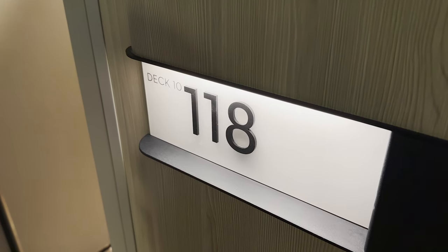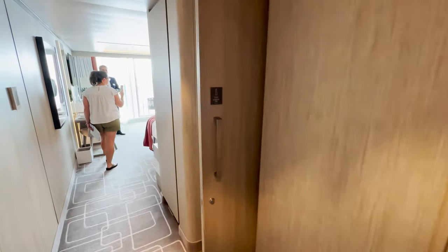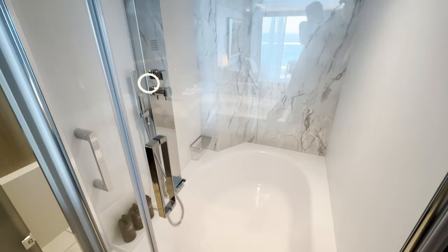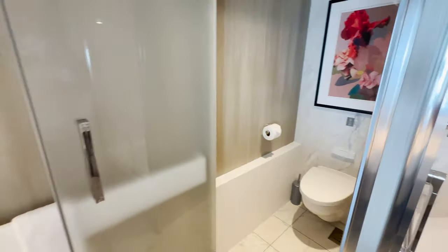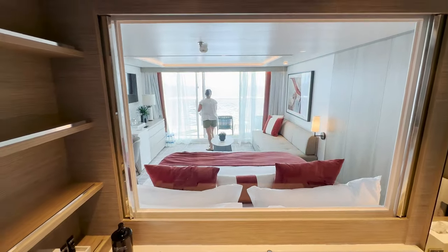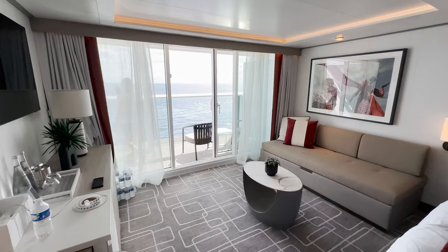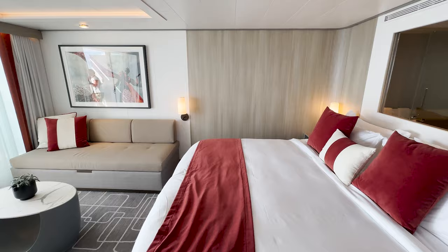Room 10118 — this is an aqua sky suite. Similar to the last one: closets in the entryway, then the bathroom with a soaking tub and shower combo, laid out almost exactly the same as the sky suite, including the peekaboo window. Bed space, sitting area, desk vanity, TV, and out to an actual veranda. This is an aqua sky suite, so it's nearly identical to the sky suite but includes aqua class amenities.